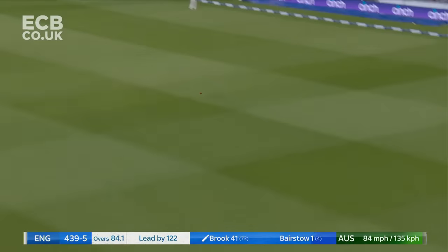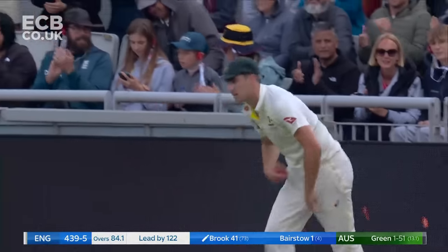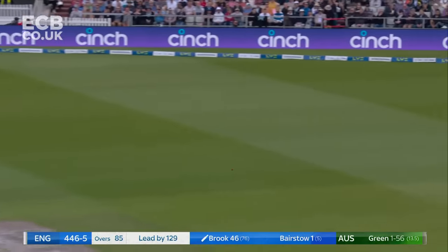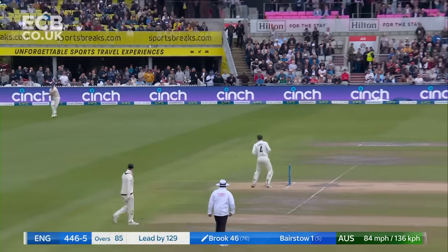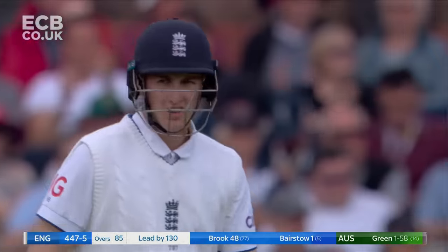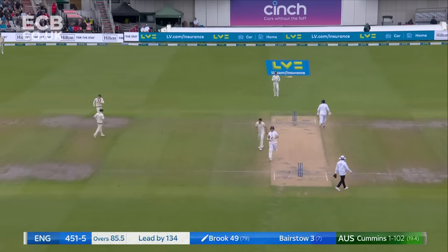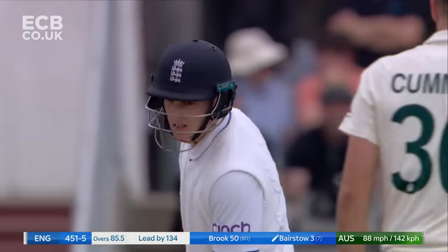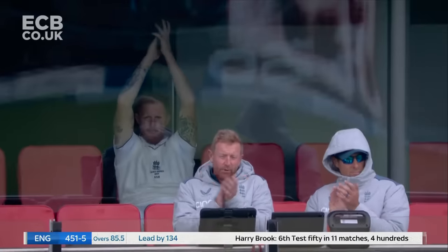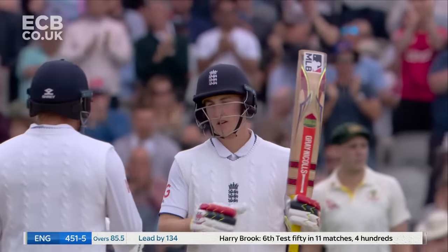Brook goes downtown — a couple of steps down the pitch to Green, and helps himself over mid-on. Brook will push and will get two, even though Stark has a good arm. That's 50 for Harry Brook. 75 at Headingley ten days ago to steer England home, and now a 50. A bit of consistency — that's what the England crowd and support staff would love to see.